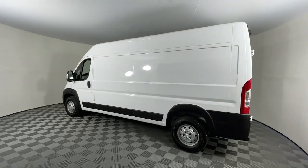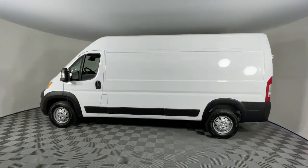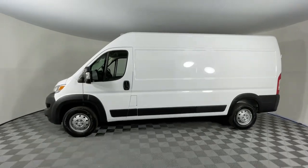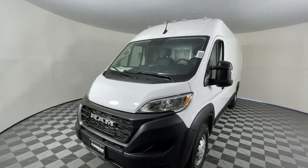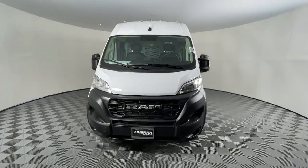Pre-collision system, keyless entry, backup camera, satellite radio, V6 cylinder engine, heated mirrors, keyless start, Wi-Fi hotspot, steering wheel audio controls, Bluetooth connection.